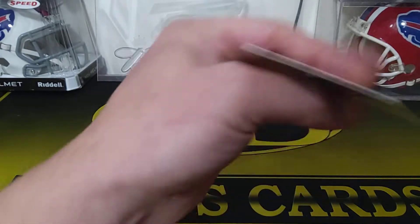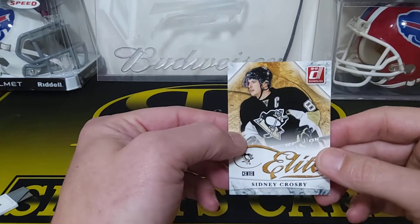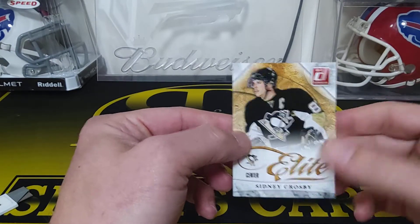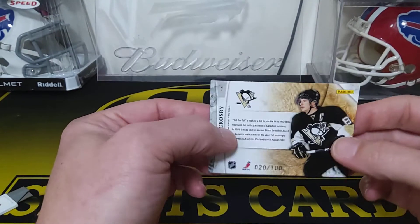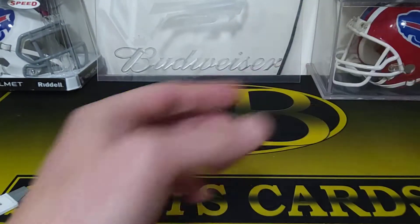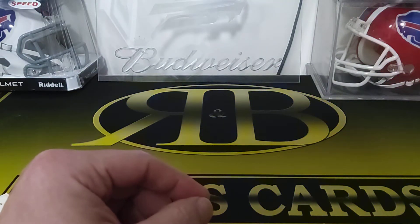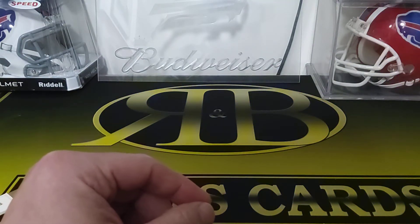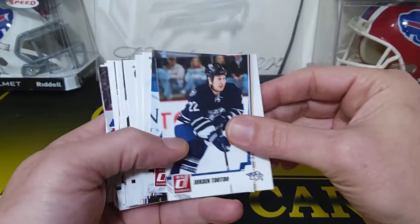Oh, that's cool. That's sweet. Yeah, number 20 out of 100 — that's awesome. PC hit! Sidney Crosby. That's pretty cool — first numbered card I see too.